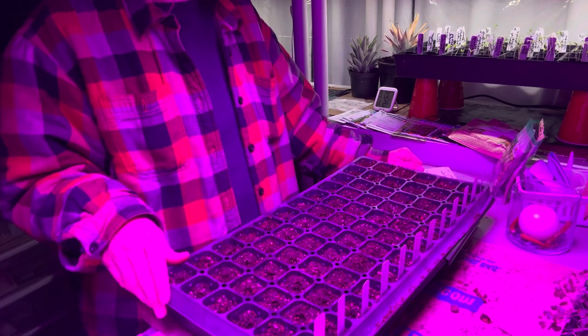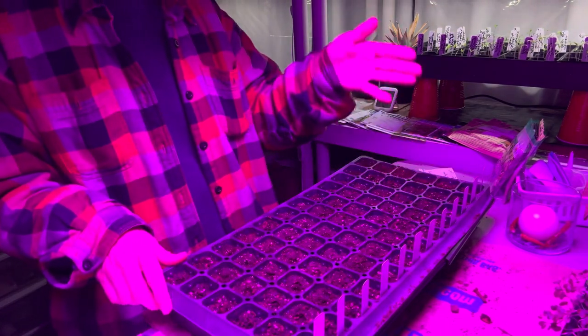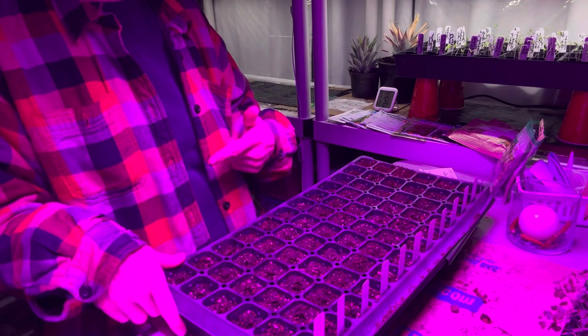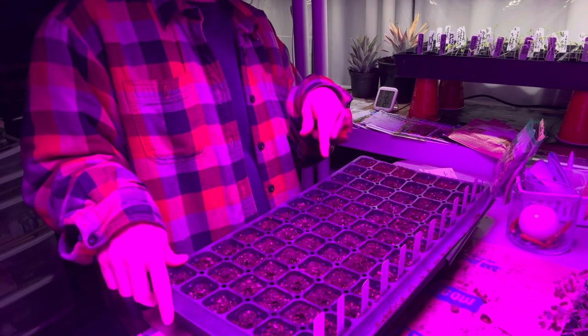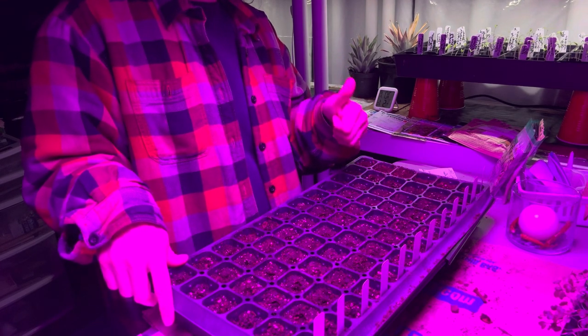Holy Basil reseeds itself, so wherever you put it you'll have it year after year as long as you don't rip it out. It fights infections — I talk about it in some of my other videos where I take you out in the garden and show you the plant, because it grows very well in my garden.